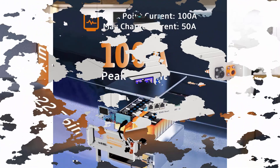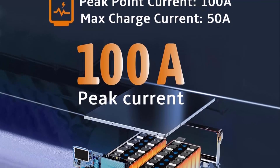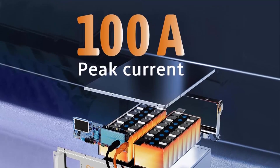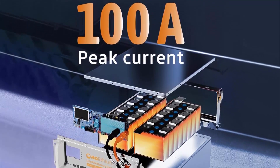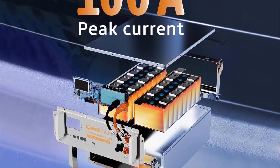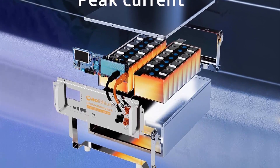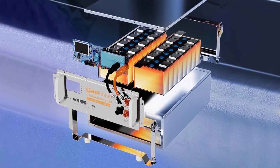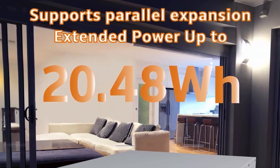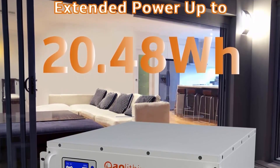High quality batteries: the 51.2V battery uses Class A prismatic cells consisting of 16 3.2V 100AH cells connected in series. With a stable configuration making quality reliable, it delivers a 5.12 kWh output energy and supports max 5.12 kW load power draws. Perfect for home emergency energy storage.